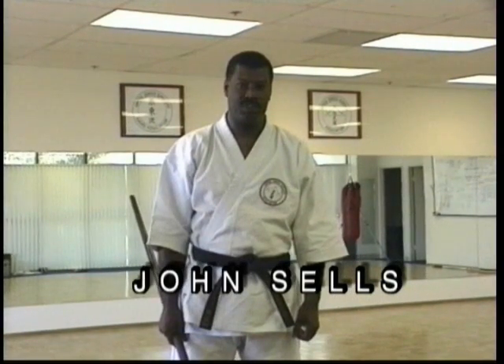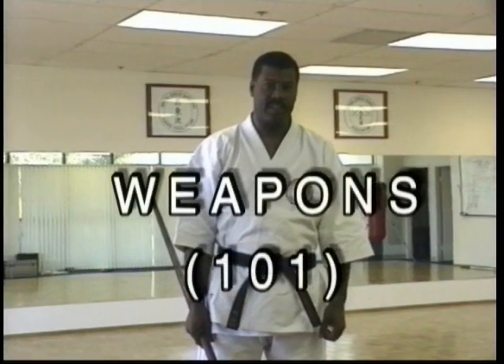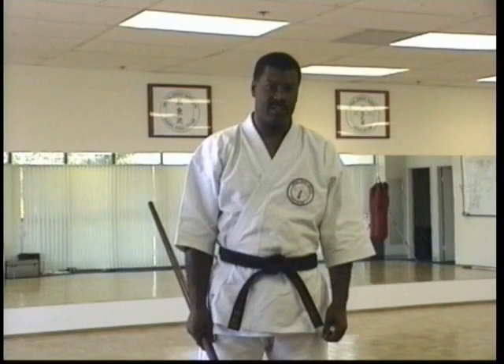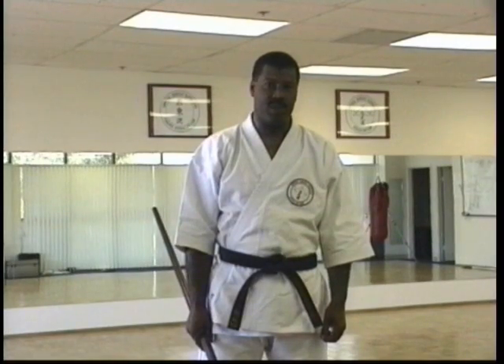Welcome to the world of Ryukyu Kobujutsu, commonly called Okinawan Kobudo — the Karate Art of Weapons — which has a long and brilliant history. We in the United States Kobudo Association are dedicated to preserving the Ryukyu Kobujutsu arts.